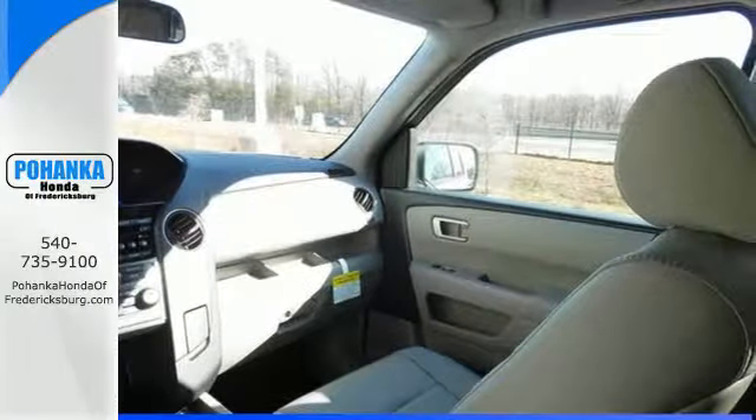Program garage door openers, gates, and lighting systems with HomeLink. The heated mirrors let you see behind you without all the work. It's too hot, it's too cold — not anymore with the dual zone air conditioning.